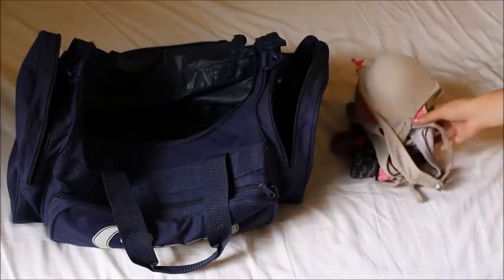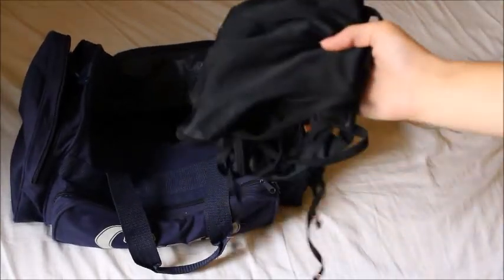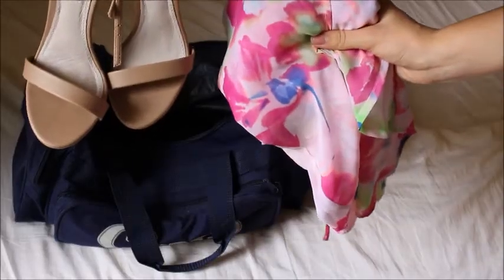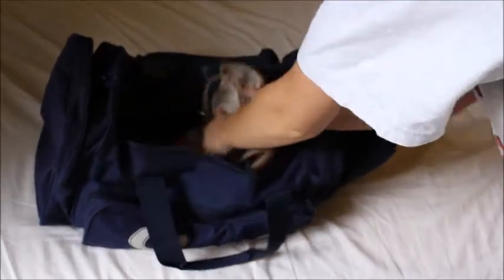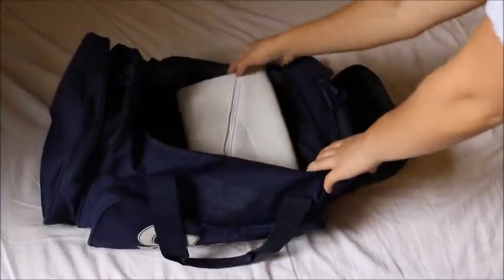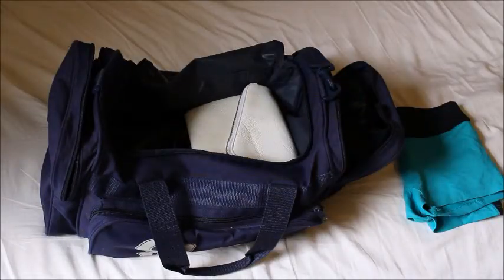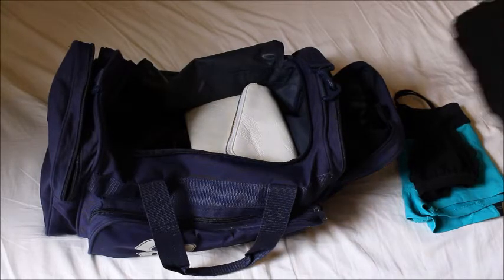Obviously, underwear is a must-have. I have forgotten before, guys, I'm not kidding. And don't forget to bring a bathing suit — even if you might not be going swimming, just bring it. This is a little sneak peek of what I'm going to wear to the wedding. I actually might do a get ready with me for the wedding, so stay tuned for that. Make sure to fold your clothes before putting them in your bag, because it takes up a lot more room if you don't fold them, so definitely fold them.